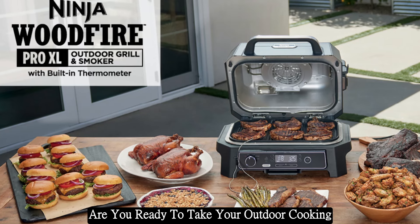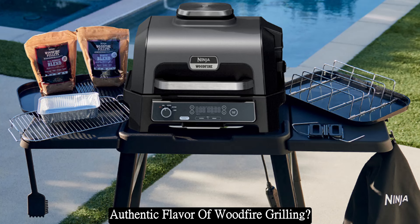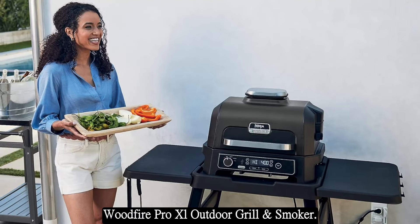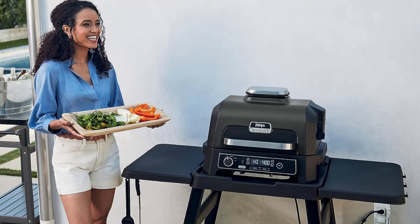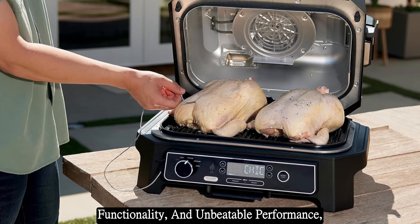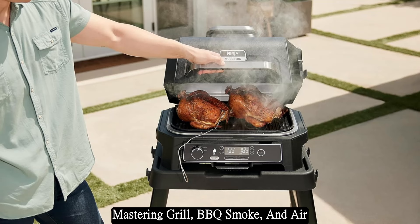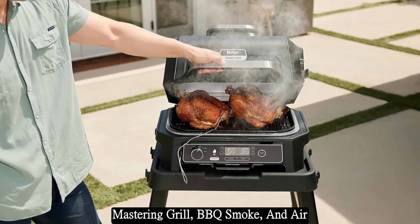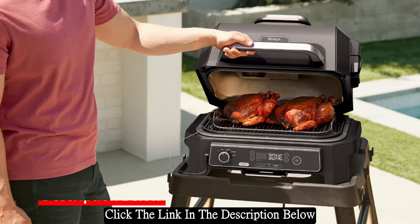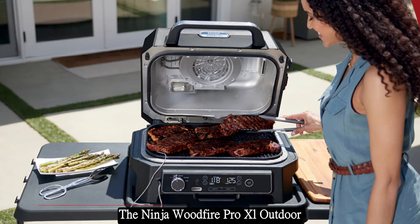Are you ready to take your outdoor cooking to the next level and experience the rich, authentic flavor of wood fire grilling? Look no further than the Ninja Wood Fire Pro XL Outdoor Grill and Smoker. With its innovative design, versatile functionality, and unbeatable performance, this grill is the ultimate tool for mastering grill, BBQ, smoke, and air fry with 100% real wood fire flavor.